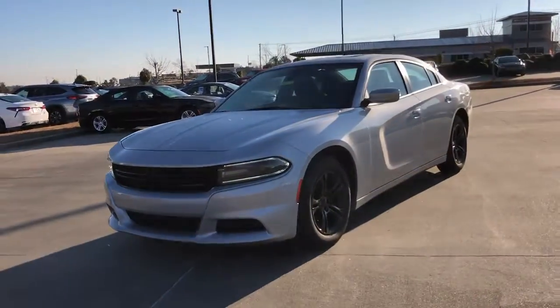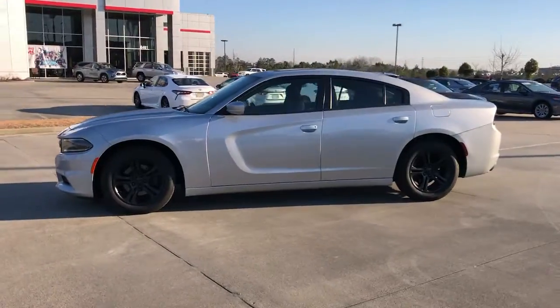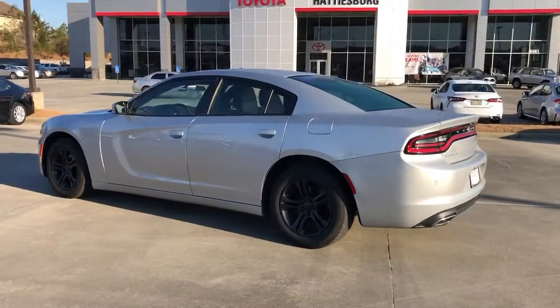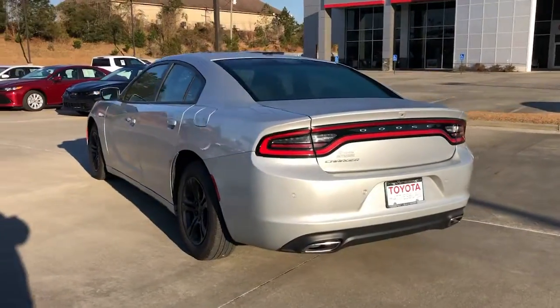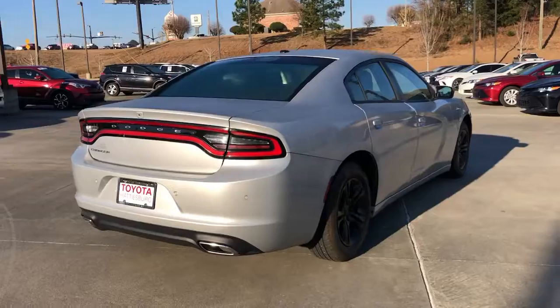You just found the 2019 Dodge Charger. With less than 50,000 miles on the odometer, this vehicle provides excellent value. The Charger delivers all the power and excitement you want in a muscle car, and the safety features and convenience you need for the daily drive.